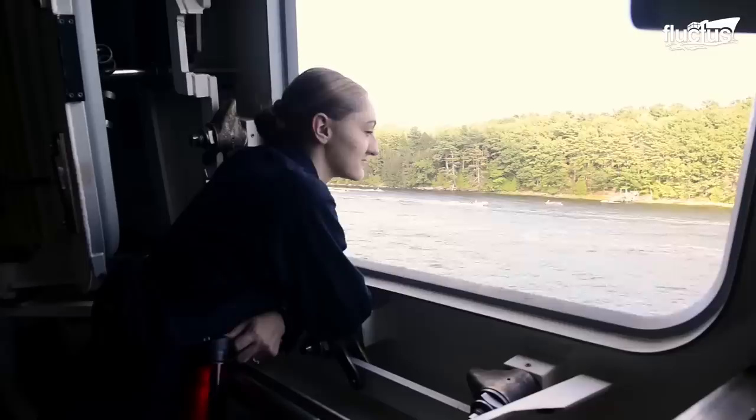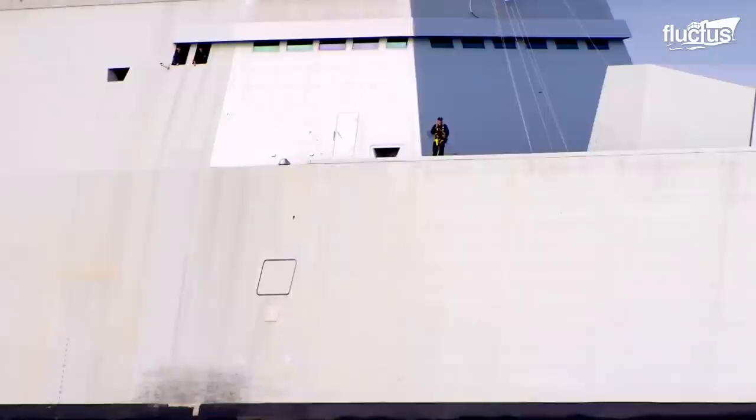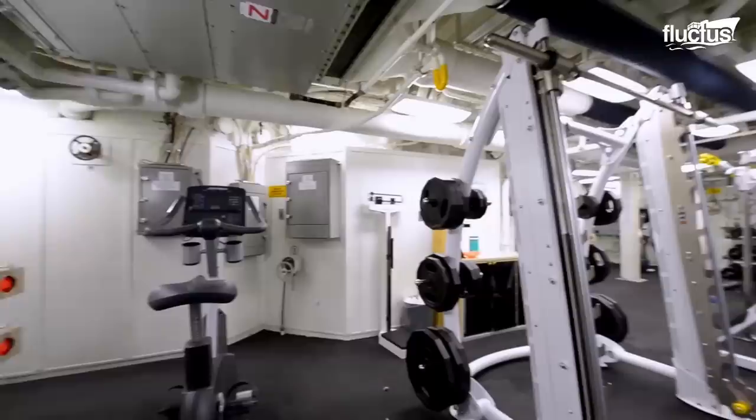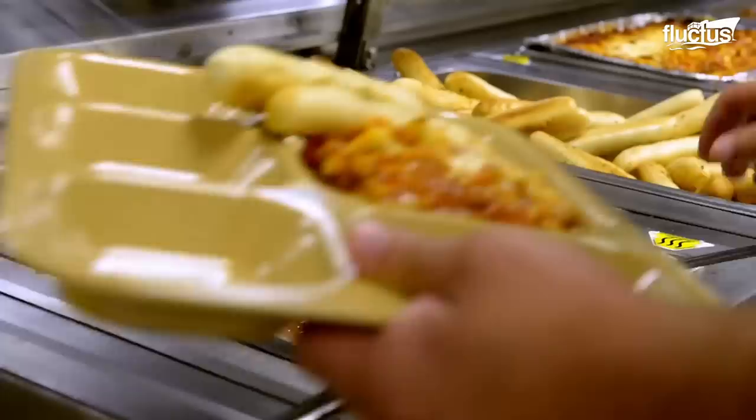In addition to training and maintenance, sailors on the Zumwalt engage in a range of other activities to keep morale high. The ship features a fully equipped gym, recreational activity spaces, compact and functional living quarters, as well as an equipped galley to prepare and serve meals for the crew.